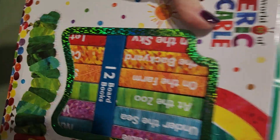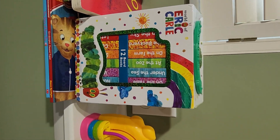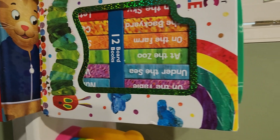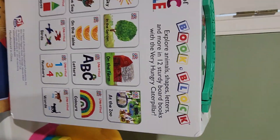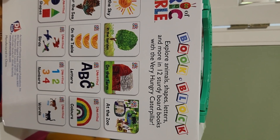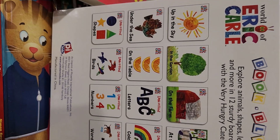Hi everyone, this is Tammy. I'm doing a review on A World of Eric Carle. So these are different little books — there's 12 board books in there. Let's turn it around and see what's on the back. Explore animals, shapes, letters, and more in 12 sturdy board books with the Very Hungry Caterpillar, and it just shows you kind of an example of what's in the books. They look really cute.